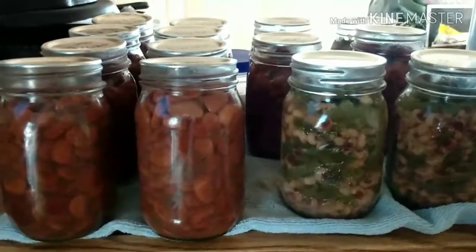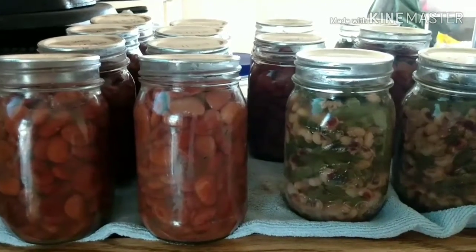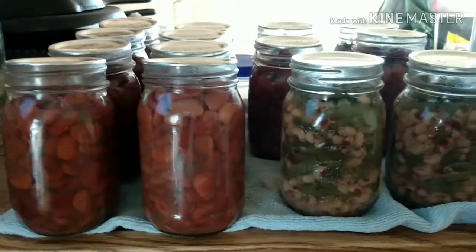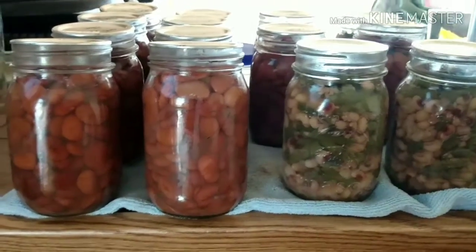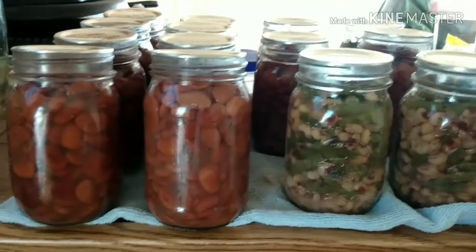Hey guys, welcome to the channel. Are y'all getting your pantries filled? Let's just say here at Longacre Rescue, I am. I was able to go to our local food line and they had the Pixi Sweet brand of frozen vegetables on sale. I was able to pick up four of the speckled butter beans and only one of the filled peas and snaps.